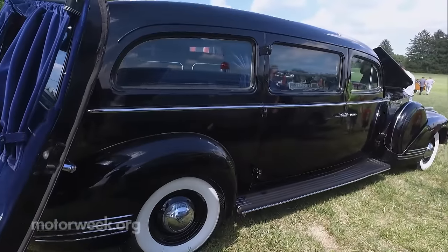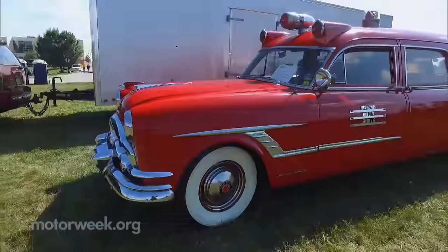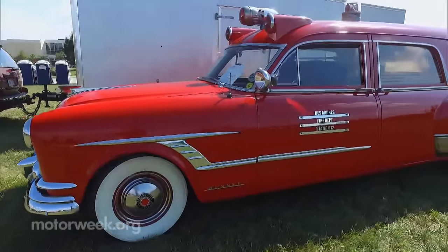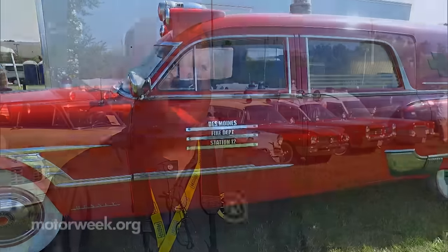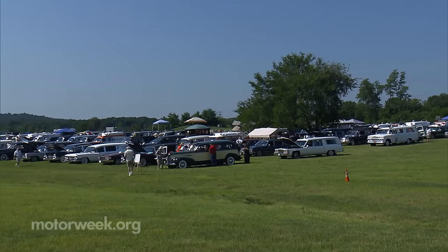The Professional Car Society started back in 1976 when a small group of people decided that it was time to focus on having these cars earn their spot in the collector car hobby. There was a time when cars like this weren't allowed at car shows and were shunned elsewhere as well. This is the largest club of its kind.